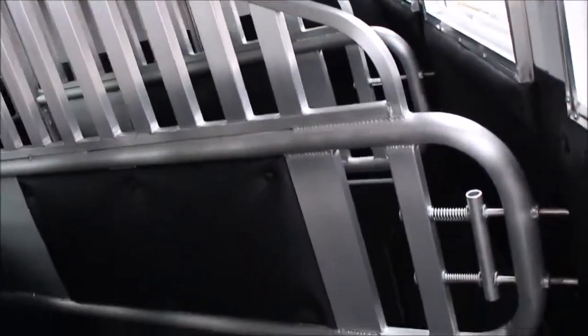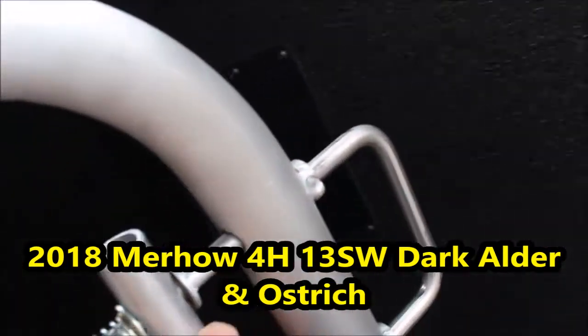Drop-downs in the back have pads for the tails of your horses. Round shoulders on your dividers, fully padded — massive divider separators. I'm going to show you how thick the divider is at the top of the post. Fully insulated ceiling, LED lighting, pass-through door up there, and it also has a stud divider. All slam-latch dividers — it operates that simple. Lots of flow-through here, double-wall rubber-lined, fully insulated.